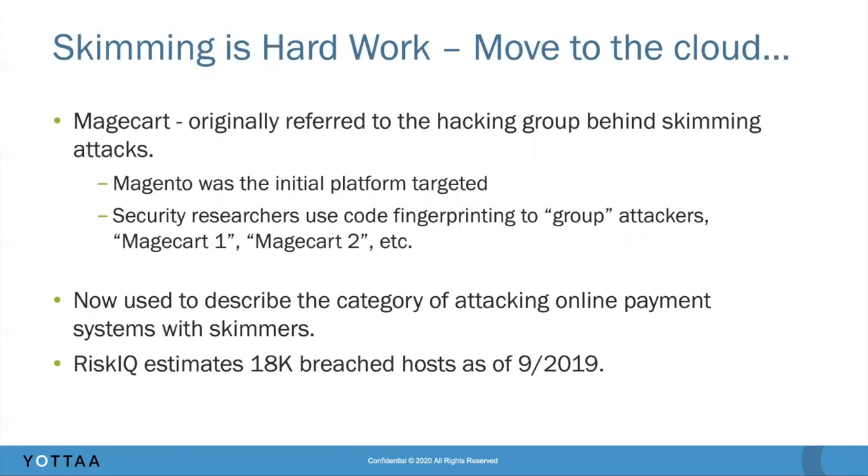This is a relatively new threat in e-commerce and on the internet as a whole, and it's now a whole category of attacks. Risk IQ, a security research firm, released a paper back in September or October of last year that estimated about 18,000 breached hosts. These are big numbers — at internet scale, we're talking about many more victims than a single credit card skimmer on a gas pump could handle.